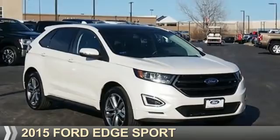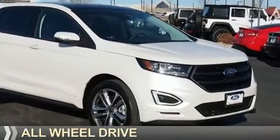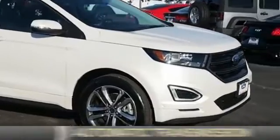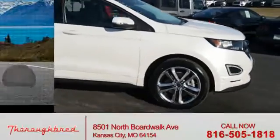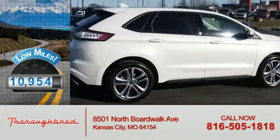Presenting the 2015 Ford Edge. It's powered by all-wheel drive, a six-cylinder engine, and an automatic transmission. With fewer than 15,000 miles, this vehicle has a long road ahead.